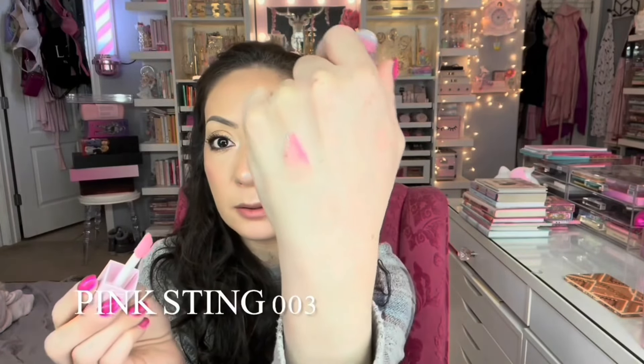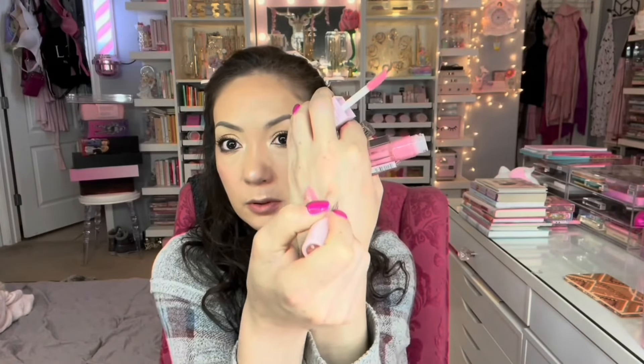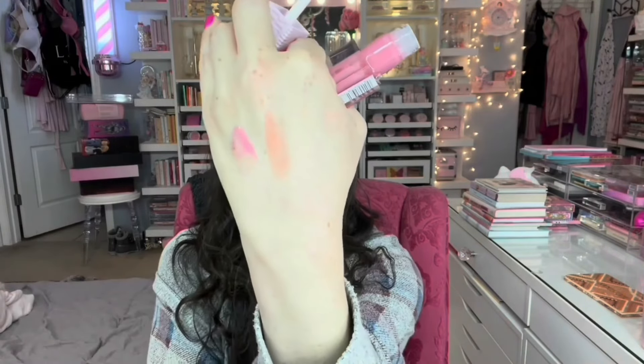Nude for Love is such a pretty color. Now with the Pink Steam gloss over top — that is so beautiful. I can feel a little spicy tingly sensation but it's not overpowering at all, not sticky. It's not as intense as the Too Faced Lip Injections.